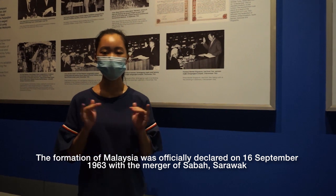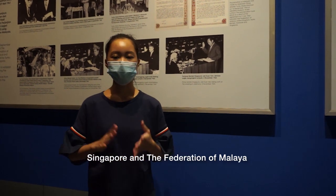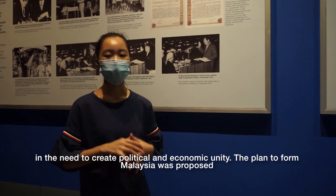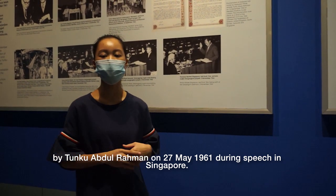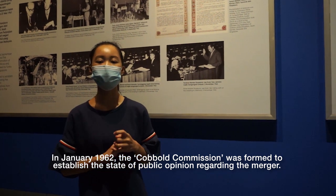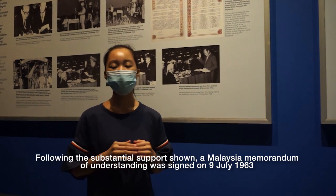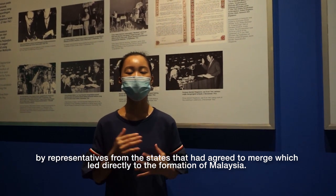The formation of Malaysia was officially declared on 16 September 1963, with the merger of Sabah, Sarawak, Singapore, and the Federation of Malaya. The key factor leading to the formation of Malaysia was the crucial need to create political and economic unity. The plan to form Malaysia was proposed by Tunku Abdul Rahman on 27 May 1961 during a speech in Singapore. On 6 January 1962, the Cobbold Commission was formed to gauge public opinion. A Malaysian memorandum of understanding was signed on 9 July 1963, leading directly to the formation of Malaysia.